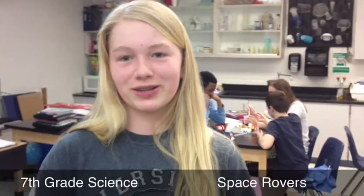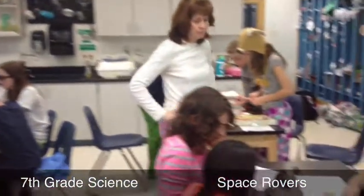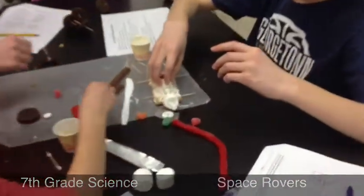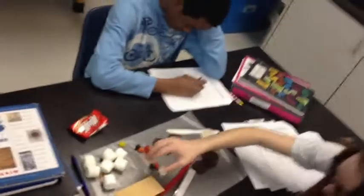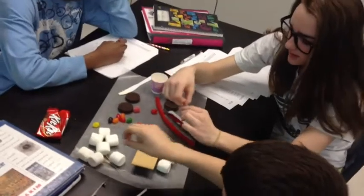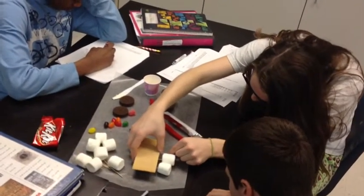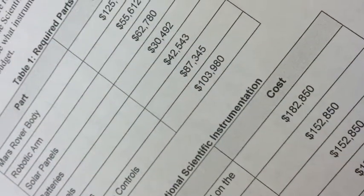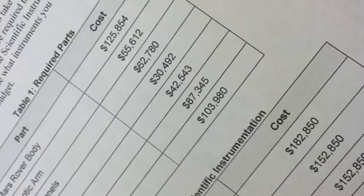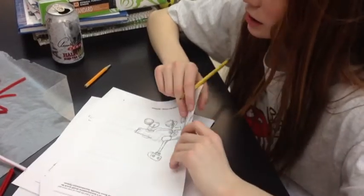Hi, my name is Emily and in 7th grade science we were studying astronomy. After the exam we decided to build rovers. In class we took a look at the different rovers that NASA has actually made, and the kids looked at the different parts and we worked on identifying the parts. Then the students had a budget and they had required parts and optional scientific instrumentation that they put on.